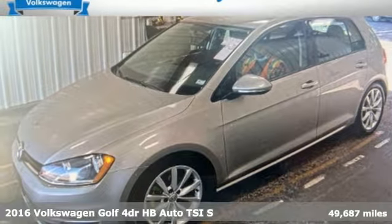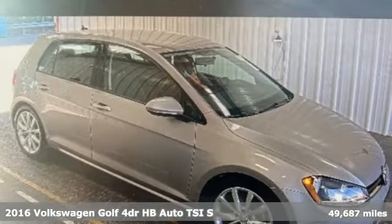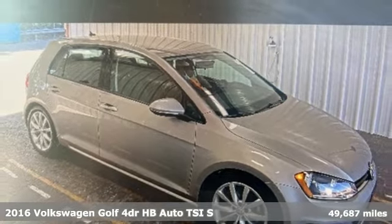Here's a 2016 Volkswagen Golf. Versatile and innovative, the Golf exemplifies how to think outside the box.